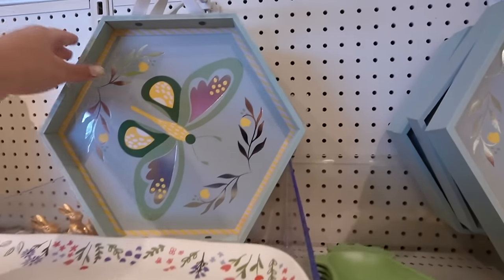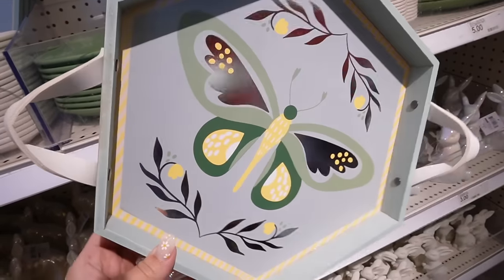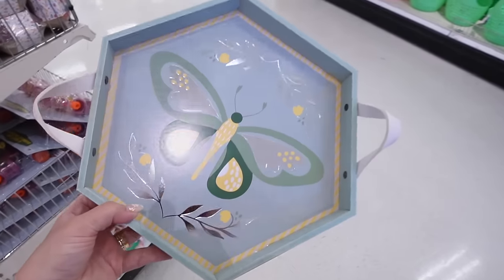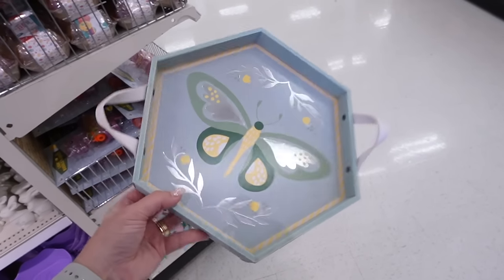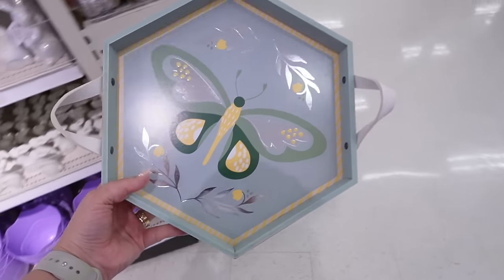Here is another tray they have. This one has a really pretty butterfly with a nice silver reflectiveness on the wings and on the flowers, with yellow and mint. It has white poles on the sides. This one is also so cute and so springy.